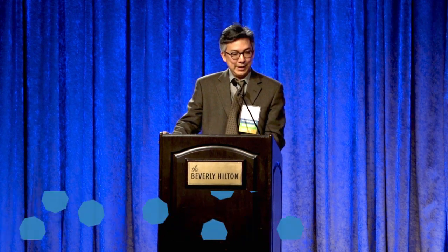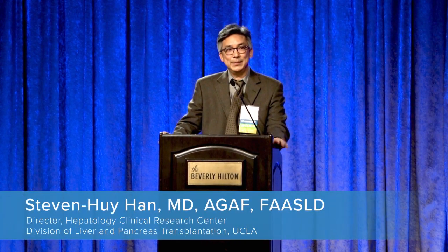Thank you to the course directors for asking me to come speak today. For the next 20 minutes, I'll talk to you about hepatitis B. I'm not going to spend a lot of time on natural history or course of disease, because the talk really is about what's happening in the future. We're going to start talking strictly about therapy and what to expect in the future.